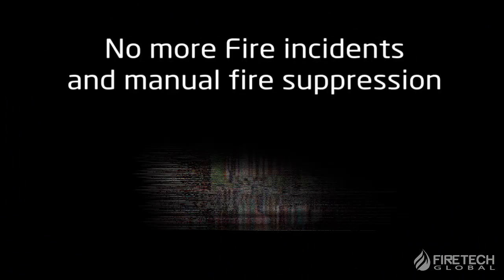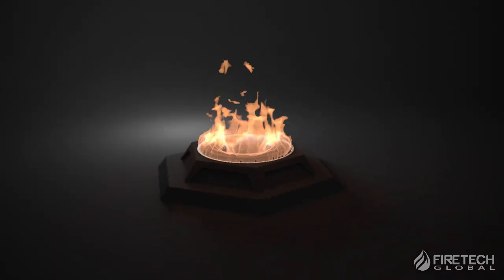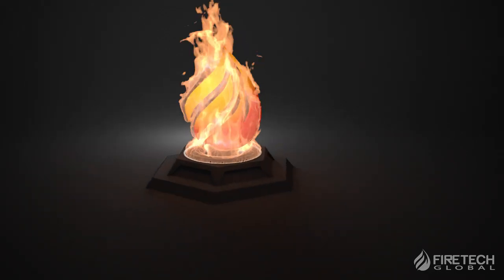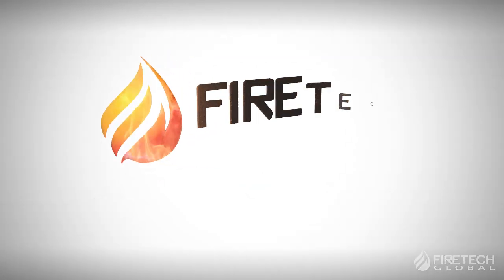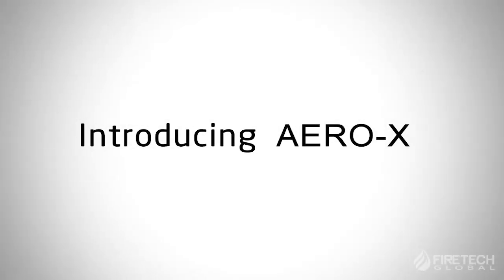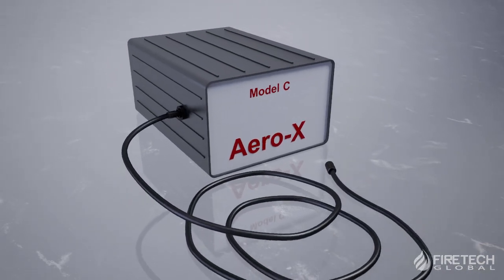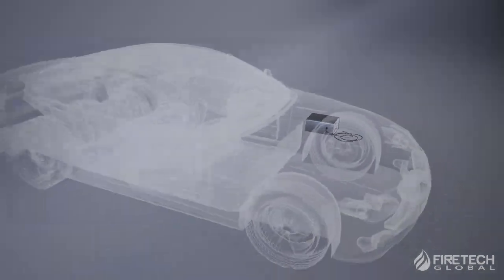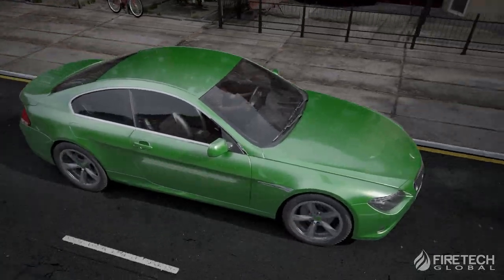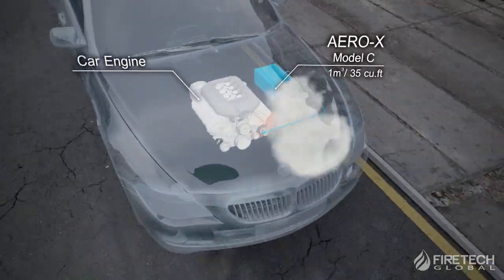No more fire incidents and manual fire suppression. Introducing Aero-X. Aero-X fire extinguishing units provide a simple and effective fire prevention solution for all kinds of equipment and machinery enclosures of small to moderate size.